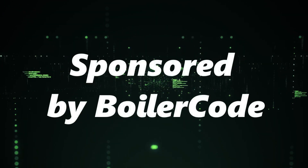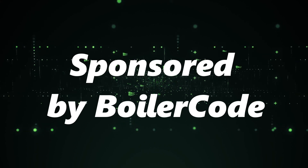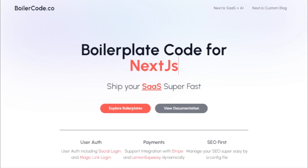This video is sponsored by BoilerCode. Before we dive into our next project, a quick shout-out to our sponsor for today's video, BoilerCode. If you're a developer or a tech enthusiast, you know how crucial it is to have a solid foundation when building your projects. And that's where BoilerCode comes in.